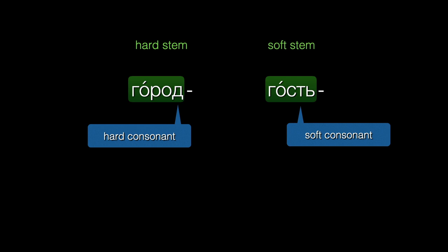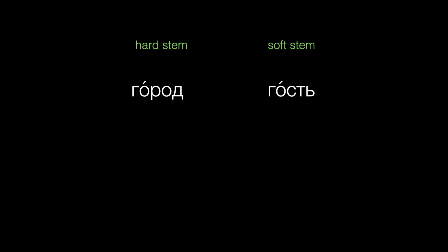But what if we need to put an ending on these words? We'll want to be sure that the spelling of the ending reflects whether that last sound of the stem is hard or soft. Since город ends in a hard consonant, we'll spell the ending that sounds like A with this letter. Гость, though, ends in a soft consonant, so we'll spell the ending with the letter Я. The soft sign goes away since the letter Я shows that the consonant is soft. Keep in mind that the vowel sounds in these endings are basically the same — we are just using different letters to show the hardness or softness of the preceding consonants.